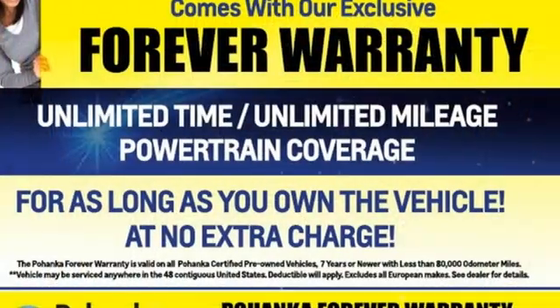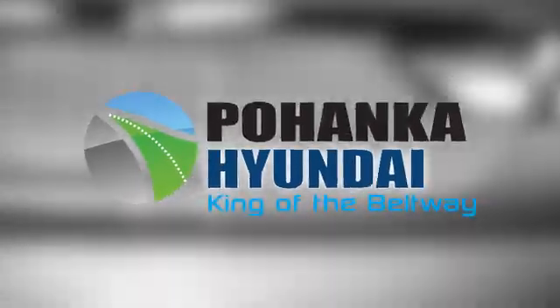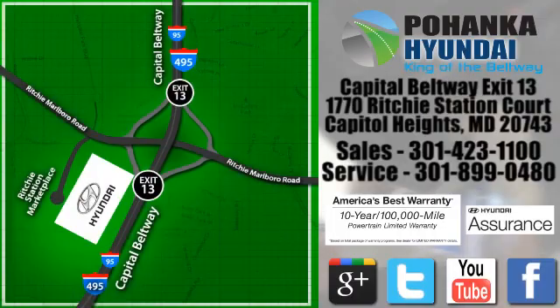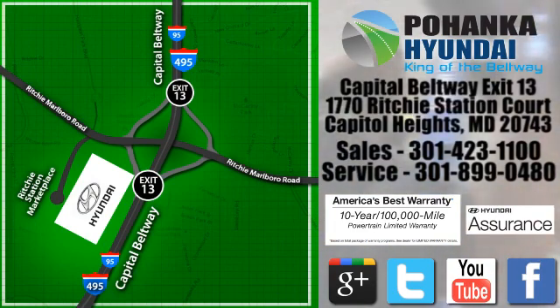Ford, where tradition meets innovation. See it for yourself when you take it for a test drive. Visit Bohemia Hyundai, King of the Beltway, today. We're conveniently located on the Capitol Beltway at Exit 13, 1770 Ritchie Station Court in Capitol Heights, Maryland.